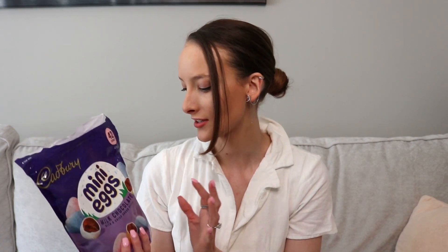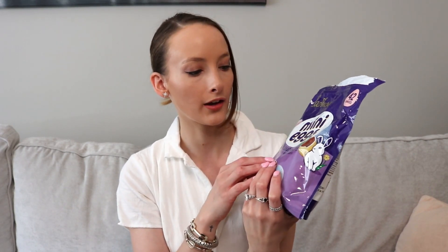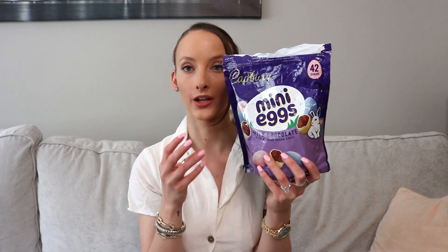The first thing is these Cadbury milk chocolate mini eggs. I bought these after Easter because they were on sale — this is the massive Costco pack. It's literally just milk chocolate with a sugar coating on the outside, kind of like M&Ms but in my opinion way better.